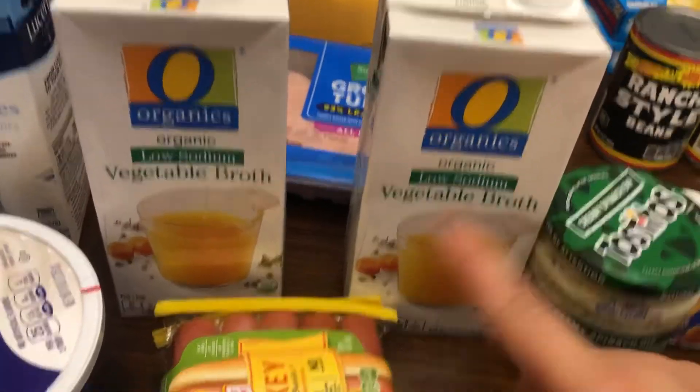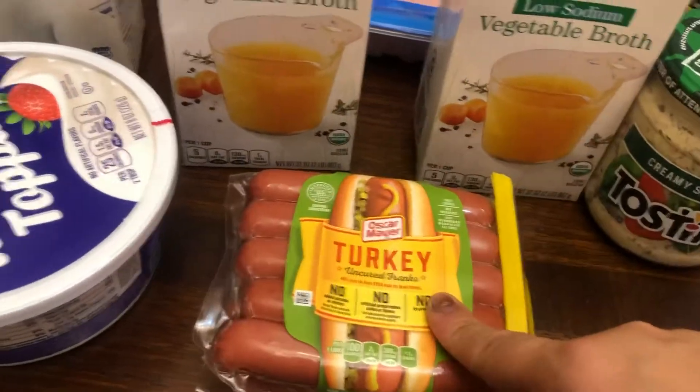I got broth because we were out. Turkey hot dogs — that is for grilling on the 4th of July.